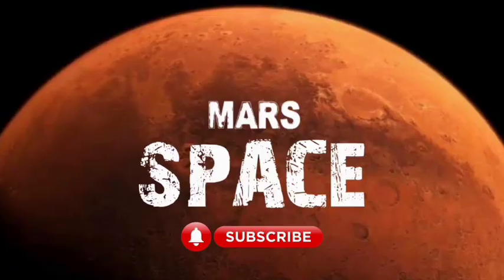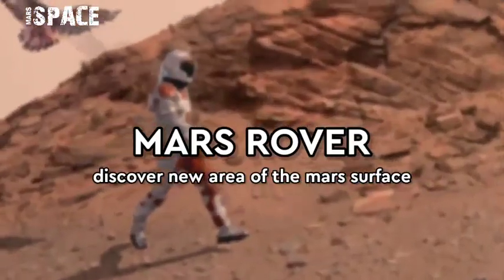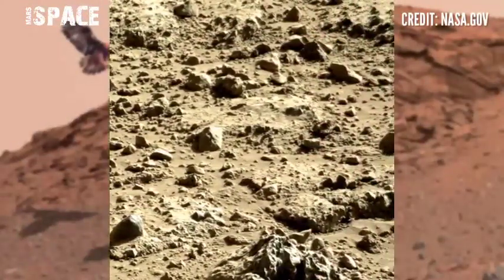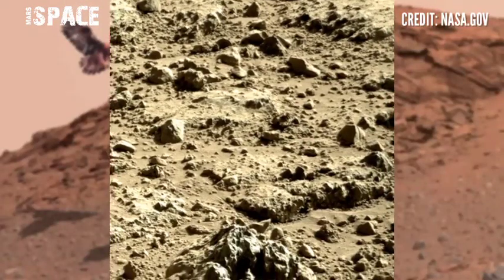Hello everyone, welcome back to our YouTube channel Mars Space. If you're new, hit the bell icon with thumbs up and please watch till the end and subscribe. Mars Rover has released a video of the Mars surface — here's the latest footage.